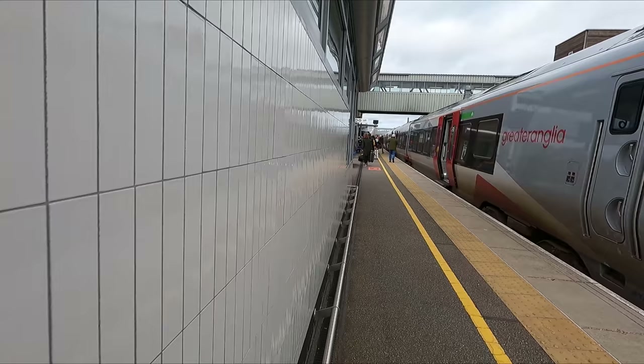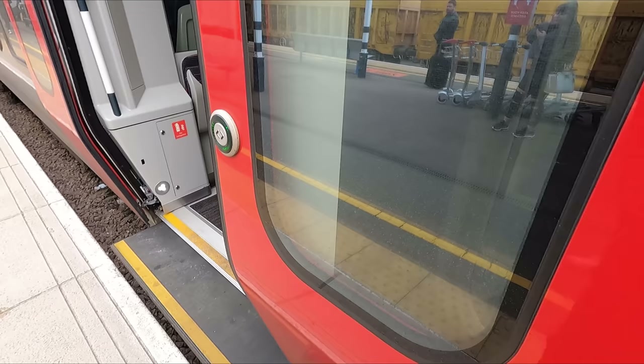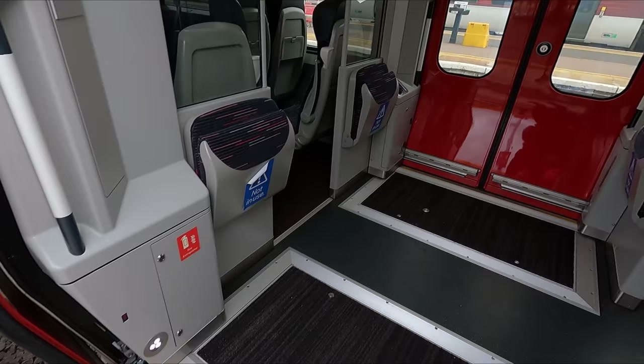One improvement these trains have over their predecessors is that they feature full step-free access. While this feature may go unnoticed by most, for wheelchair users and people of reduced mobility this is a game-changing feature as it negates the need to book someone to assist you with a ramp.